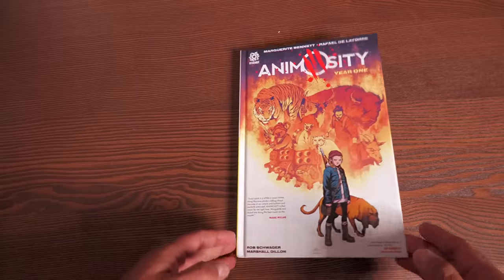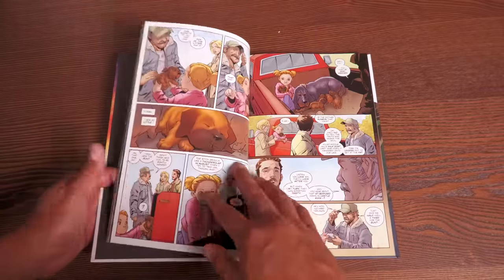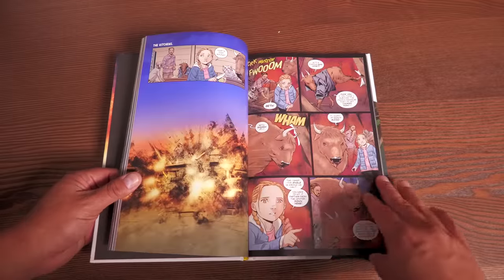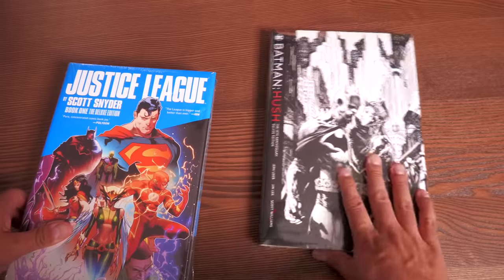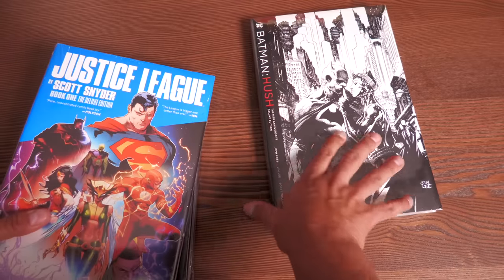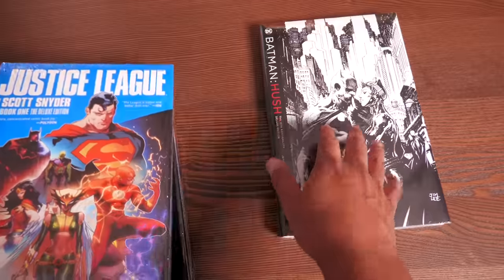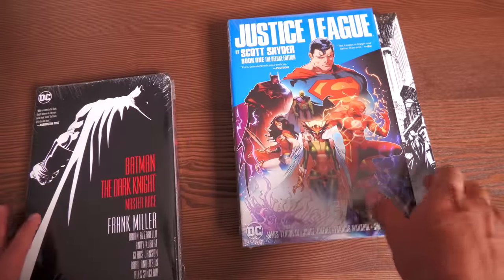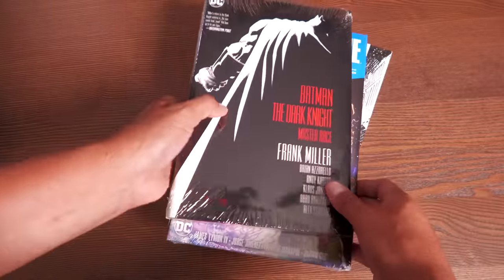Kyle also sent me a couple of other books, some of which will be showing up in giveaways. A lot of them are sealed — such as Batman Hush: 15th Anniversary Deluxe Edition, Justice League by Scott Snyder Volume 1, and Batman: The Dark Knight Master Race.